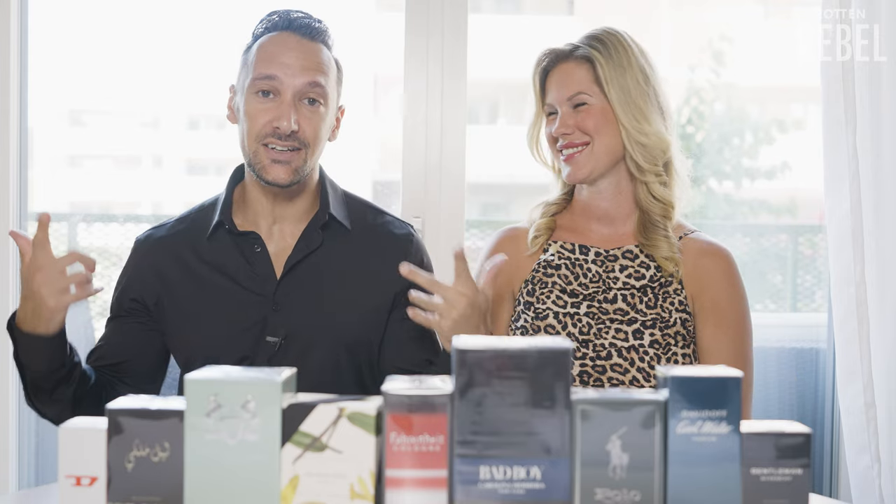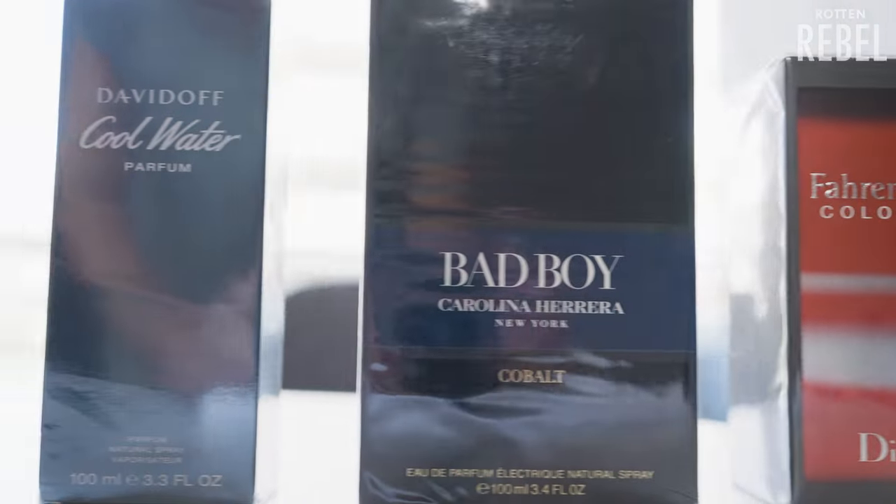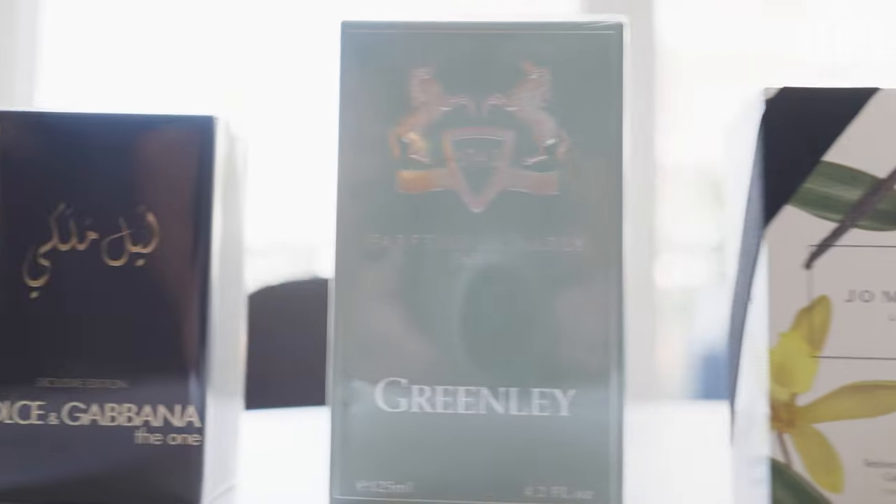I'm here with the one and only Satasomo Fragrance, and we are back with yet another fragrance haul — this is going to be a lot of fun. If you are new here, make sure you hit that subscribe, hit that notification bell, and please do drop a like on this video. We are going to try out these and let you know how we feel about them.